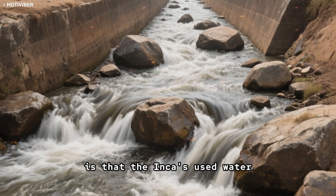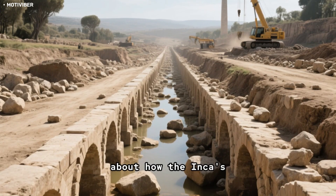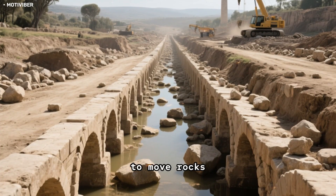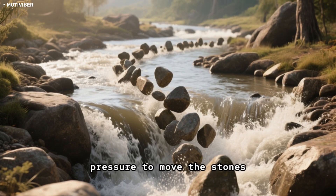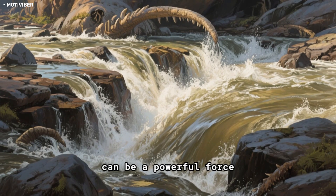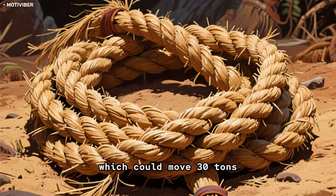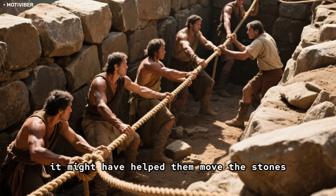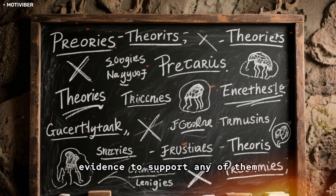Another theory is that the Incas used water to move the stones. There are stories about how the Incas used canals and aqueducts to move rocks — they would divert the flow of a river and use the water pressure to move the stones. Water can be a powerful force, though not as strong as a rope made of Ichu grass, which could move 30 tons. Still, it might have helped them move the stones. These are just theories, and there's no real evidence to support any of them.